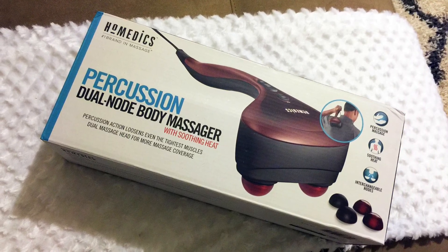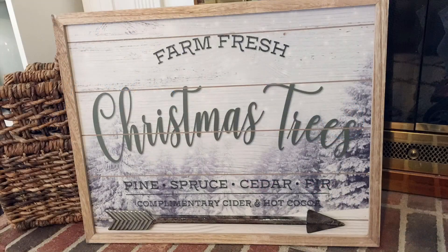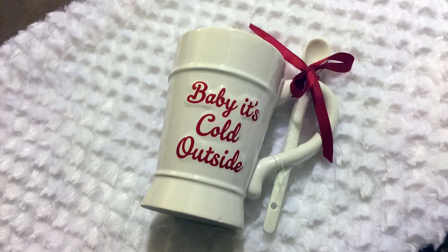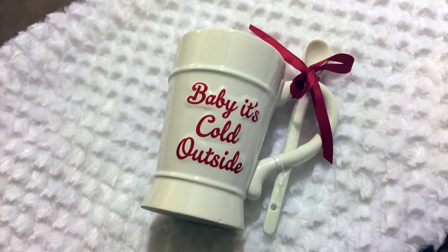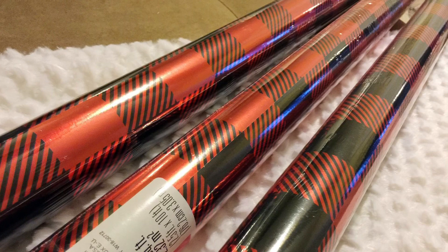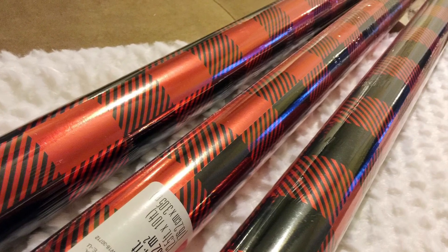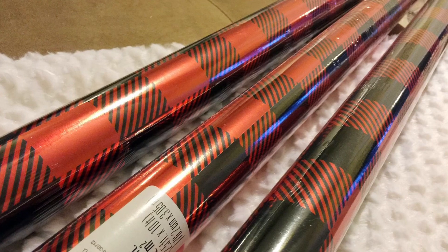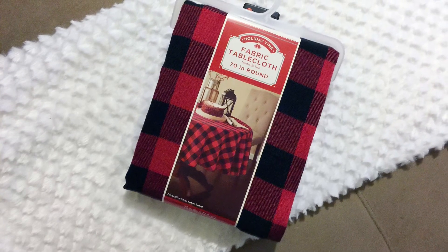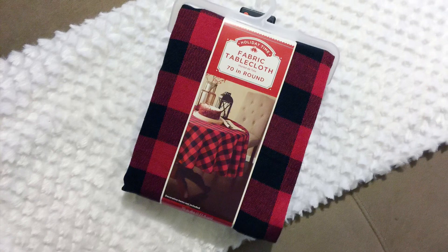Christmas was a couple of months ago, but I still managed to get a few deals for next holiday season. Like this cute farmhouse Christmas sign for only $1.69, and this Holiday Time 'Baby It's Cold Outside' mug with matching spoon for $0.30. I just couldn't pass up these rolls of red and black buffalo plaid wrapping paper by American Greetings for just $0.54 each.